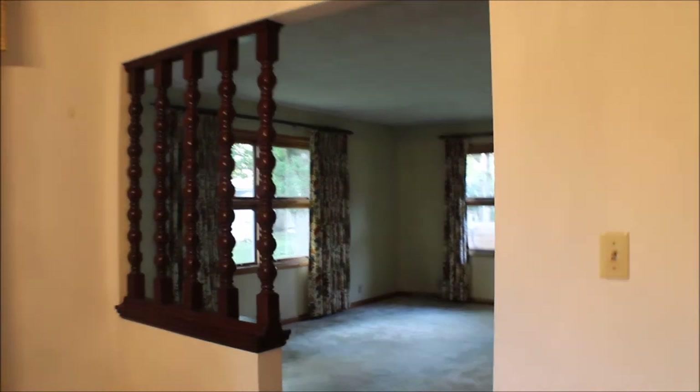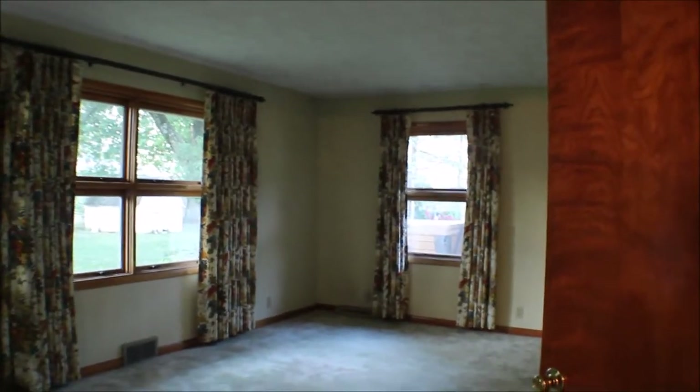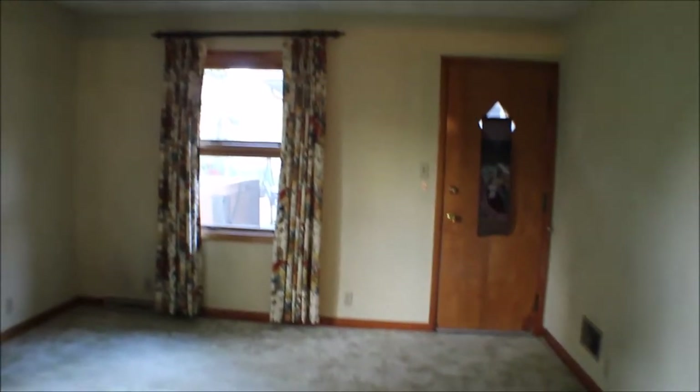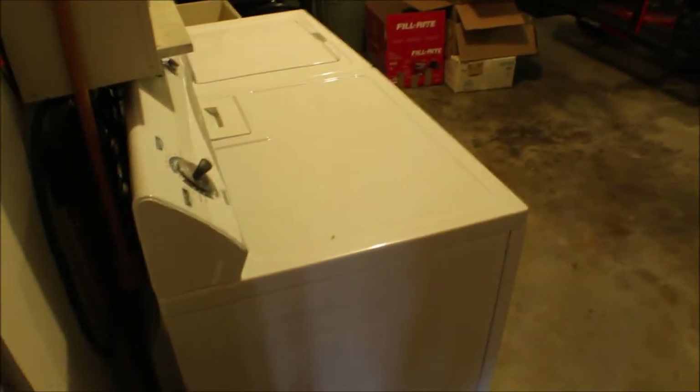She used to run a business out of this — this used to be like her beauty salon. This is the kids' TV room; you can frame this in and make another bedroom. There's your garage. You have washer and dryer hooked up out here.